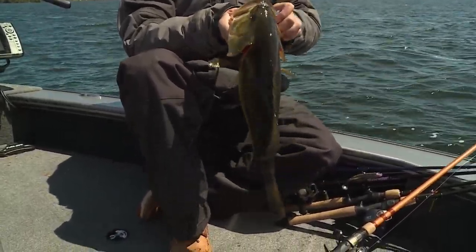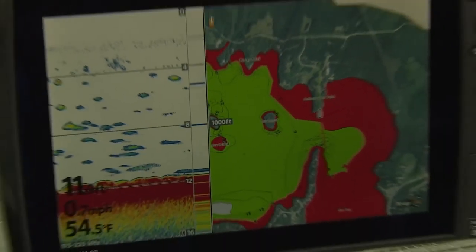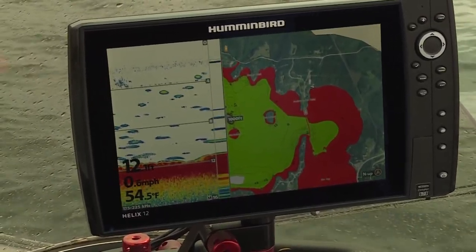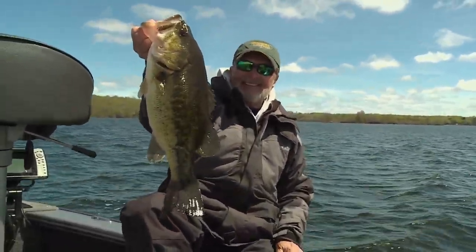We do this every year, not only with largemouth — we look forward to that smallmouth bite too. I look at the temperature and when I see 53, 54, 55 degrees, I say, Jerry, we got to go. We got to go. They're on, baby. They're on.